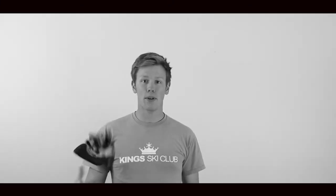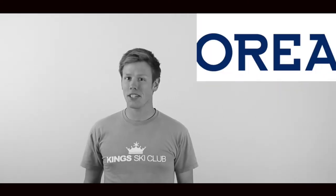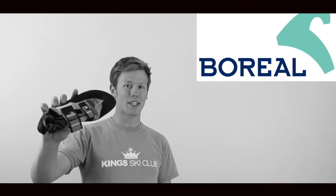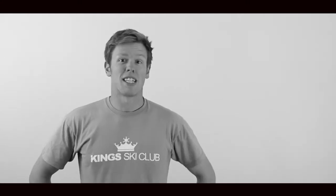We announce the winner of the Boreal Kintaro on today's show. We have a brand new product from the guys at Monkey Fist, we tell you a little bit about some work we're going to be doing with Epic TV next week in Chamonix, and we announce the winner of the competition from last episode for the Boreal Kintaro. We also got a new camera so we can get rid of the old one.